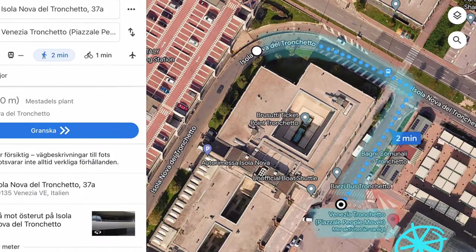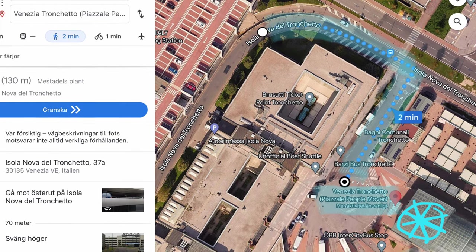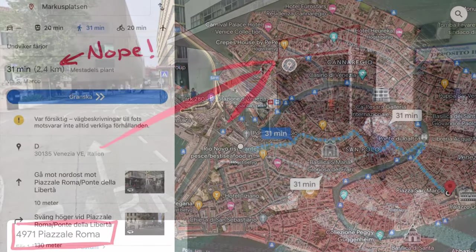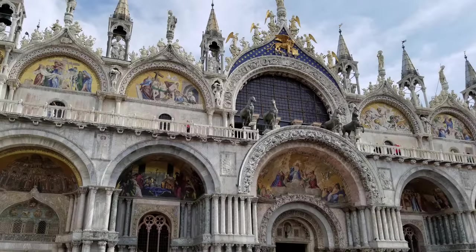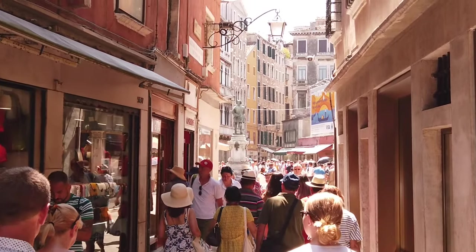After parking and exiting the building you have two options. One is to take the People Mover, an elevated rail shuttle, to Piazzale Roma — the same position as if you had parked at Autorimessa Comunale. The current price for the People Mover is 1.50 euros per person for a one-way ticket. From Piazzale Roma there is a walk of approximately 40 minutes and just under 3 kilometers to Piazza San Marco, the epicenter of Venice.